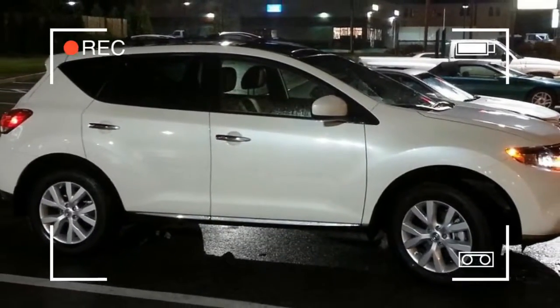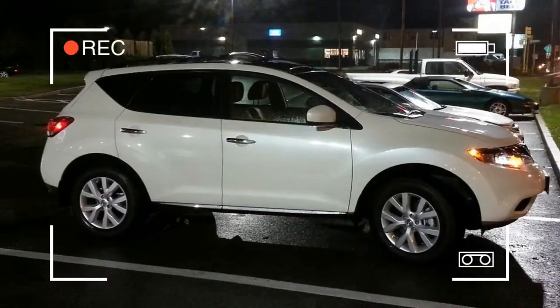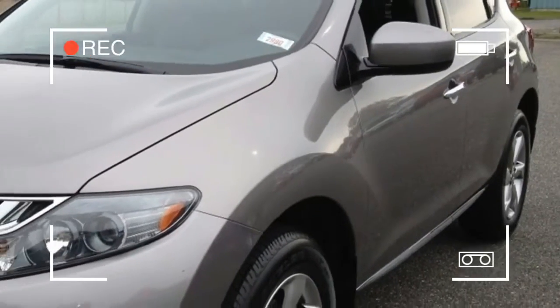Nevertheless, we're not fans of the Murano's quirky and, yes, bulbous design.